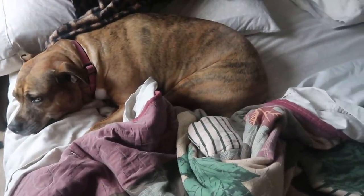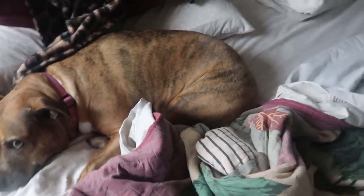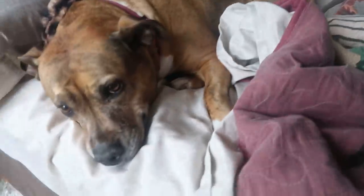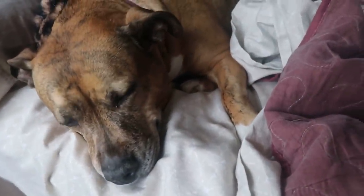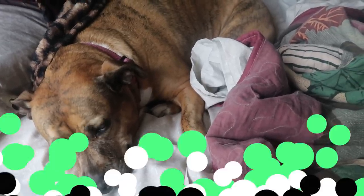Lola Lou, did you dig out mommy's side of the bed? This bed was made this morning. Hi, pretty girl — are you cozy? It's a rainy day, so she's going to probably spend the majority of her day right here.